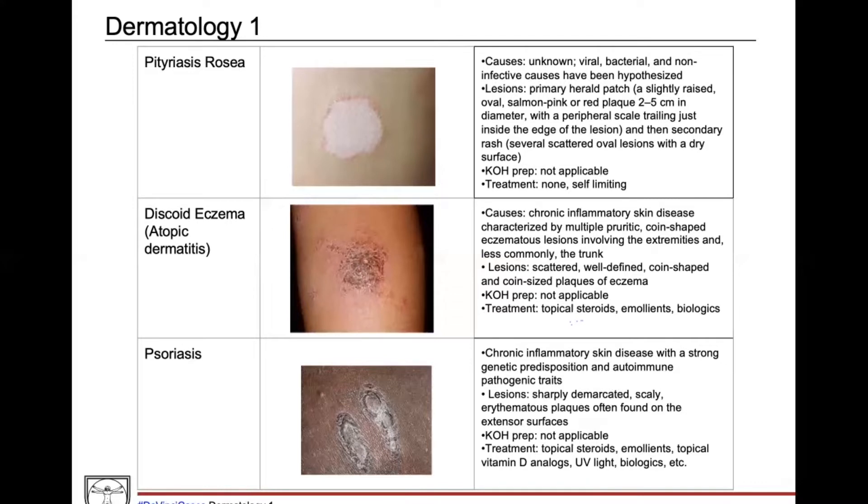Psoriasis can also look like an annular lesion as we saw in the question stem, but there are many ways psoriasis can present. Here's an example on a patient with skin of color — hyperpigmented, sharply demarcated plaques, usually found on extensor surfaces. That's another clue that our patient likely doesn't have psoriasis, because her lesions appeared on the abdomen, whereas on board-style questions psoriasis typically appears on extensor surfaces.